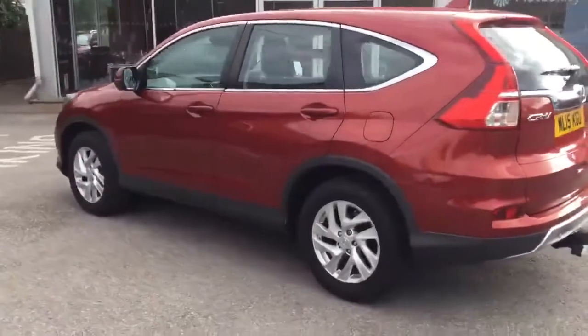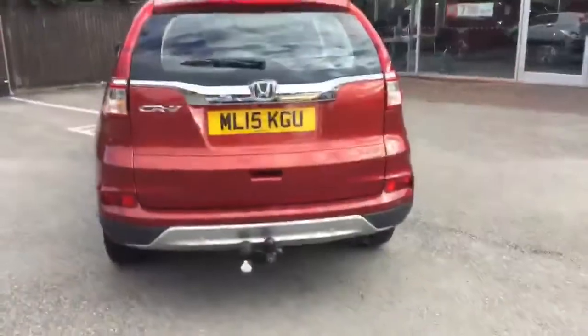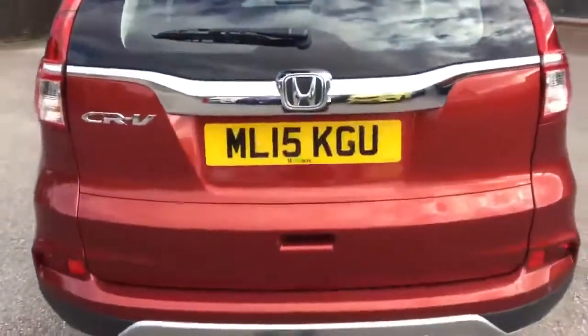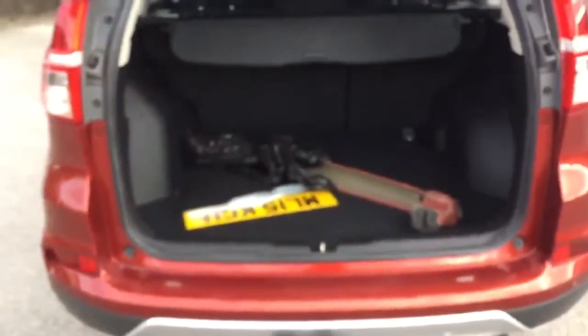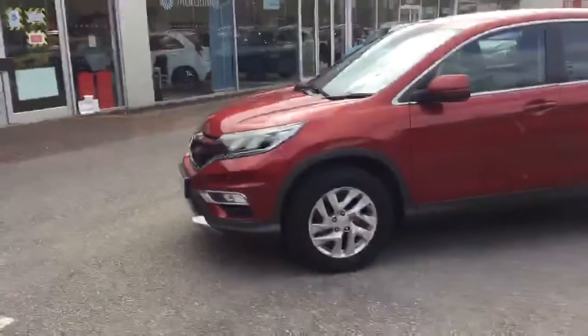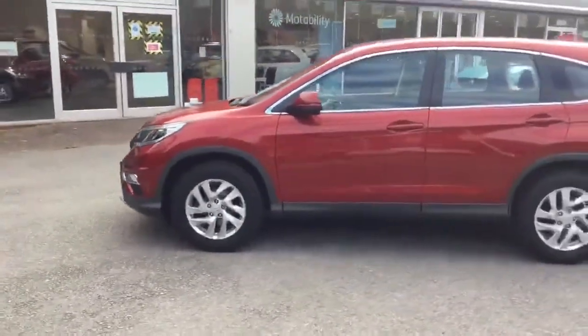used vehicles come with our Stoneacre Peace of Mind promise, which includes a comprehensive 24-point health check, along with full analysis on service and MOT history. We will beat any car buying website with our part exchange price guarantee, and can tailor-make finance packages to fit around your lifestyle and budget.